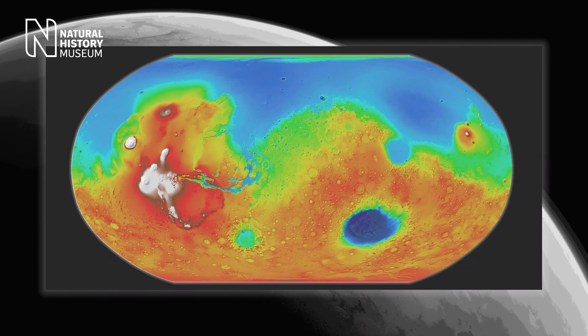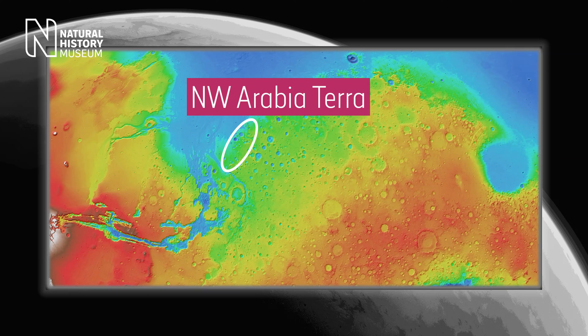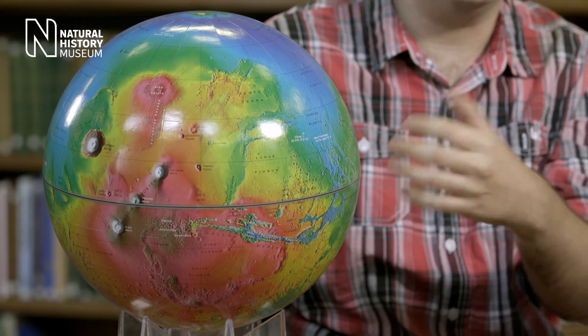So it's really about finding a balance between somewhere that's relatively low and somewhere that's relatively old. We're landing in this region — Northwest Arabia Terra — because it's actually quite near the hemispheric divide on Mars where the southern highlands, the old part of Mars, borders the northern lowlands, the young part of Mars. So this region has the advantage of being relatively low down, so there's enough atmosphere, but is also relatively old.